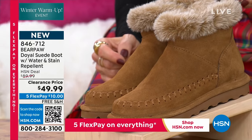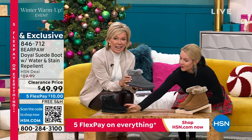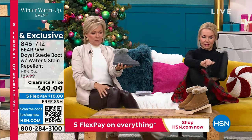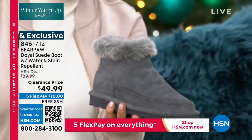I just think this is the most beautiful boot. I couldn't agree more. This too is water and stain repellent. In fact, we're going to show that to you. I'll put that on — size seven? Yep, seven.